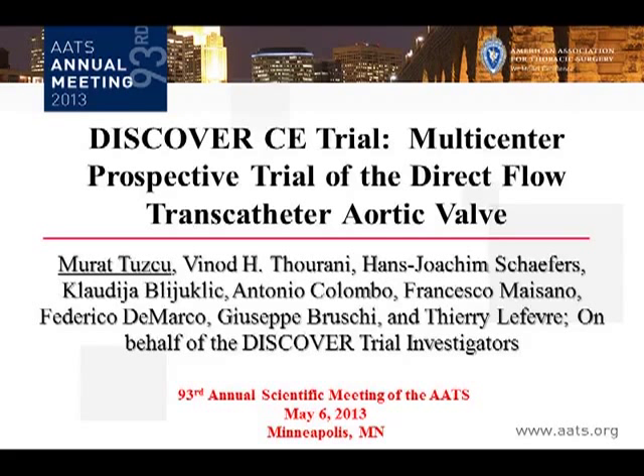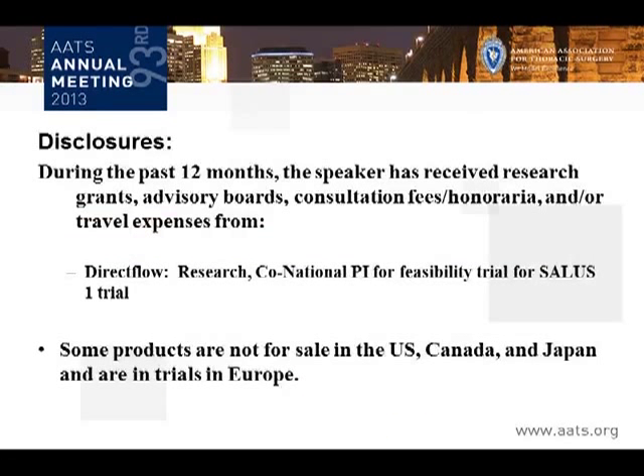Thank you very much. I'm clearly not Dr. Tuju, even though my last name does start with a T and I was born in another country. I'm Vino Therani. I'll be presenting on behalf of Dr. Tuju and the investigators — he was unable at the last minute to make it to this presentation. These are my disclosures for Direct Flow.